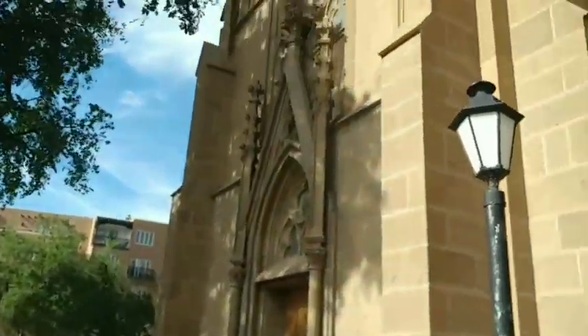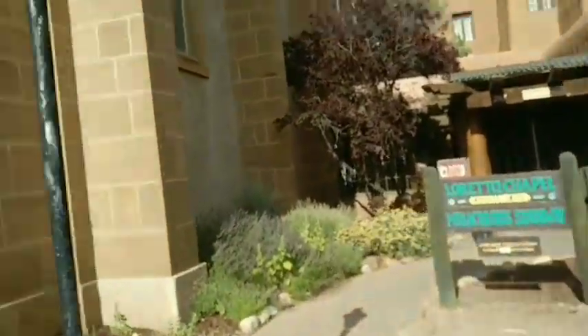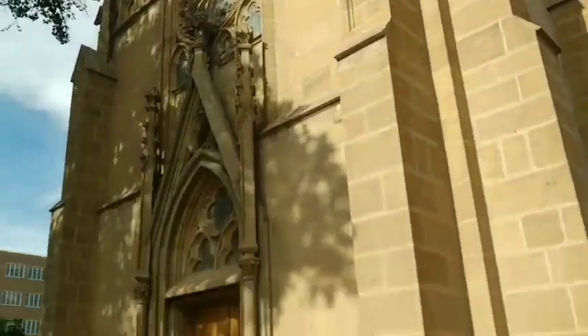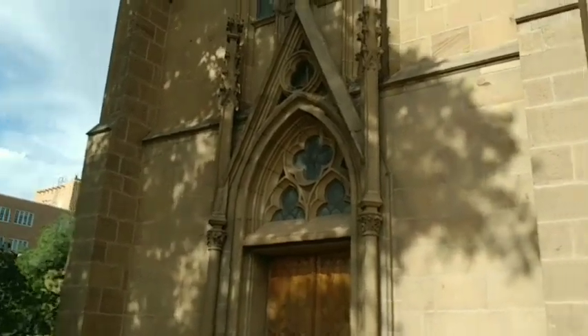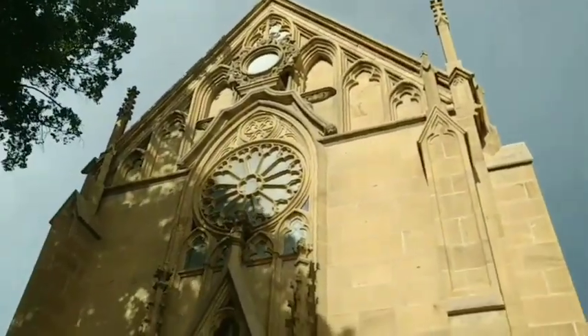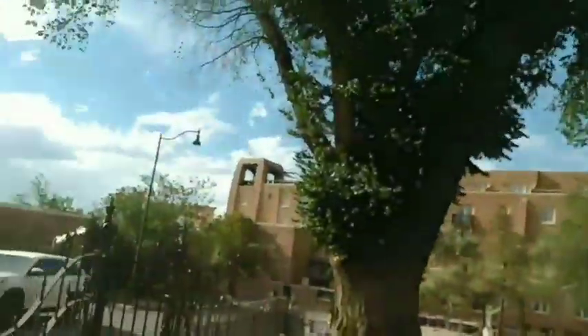Once again, this is the Loretta Chapel, famous because it's got the Miracle Staircase inside. But this is what the outside of this building looks like. So we're gonna go check out the other one — that's just around the corner over that way.